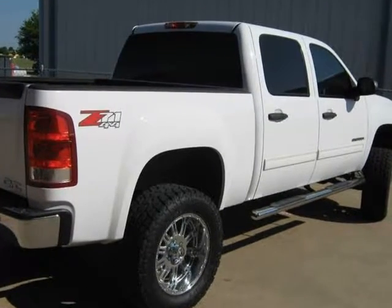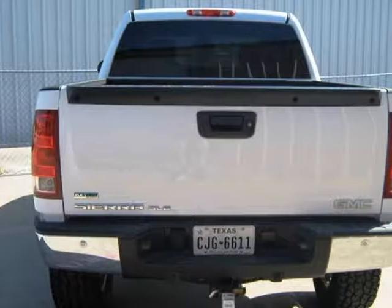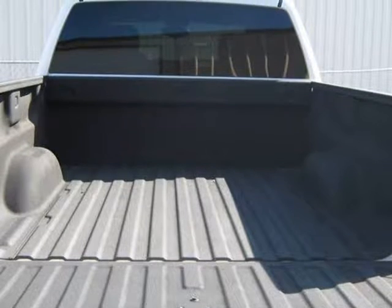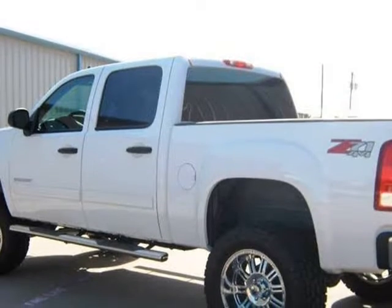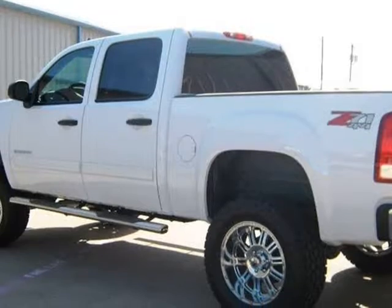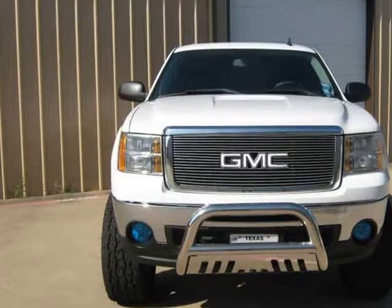Unit 035. Chrome 20 XD wheels, front bull bar, spray-in bedliner, backup sensors, two-owner clean Carfax history. 5.3L V8 gas with only 92K miles, solid white in color with black interior, power driver seat in excellent condition.